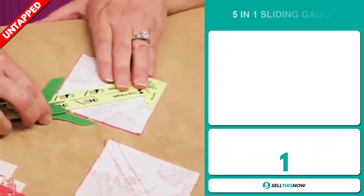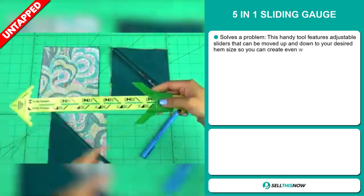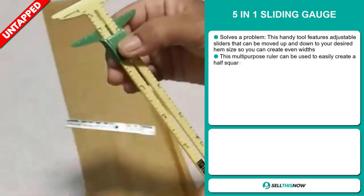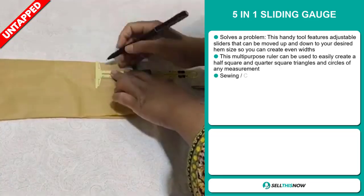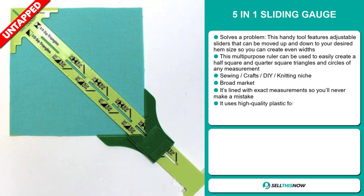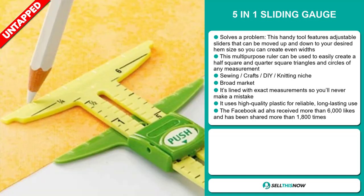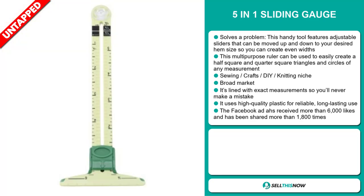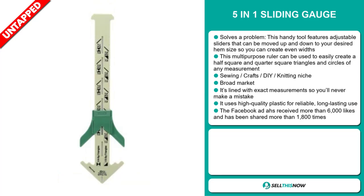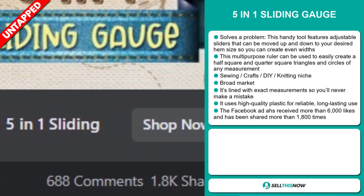Our next product is the 5-in-1 Sliding Gauge. This is a problem solver. This handy tool features adjustable sliders that can be moved up and down to your desired hem size, so you can create even width. This multi-purpose ruler can be used to easily create half square, quarter square triangles, and circles of any measurement. It falls under the Sewing, Crafts, DIY, and Knitting niche market, has a broad market base, is lined with exact measurements so you'll never make a mistake, and uses high-quality plastic for reliable, long-lasting use. The Facebook ad has received more than 6,000 likes and has been shared more than 1,800 times.